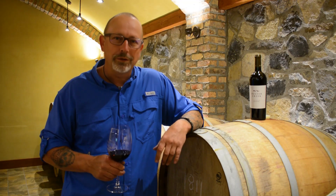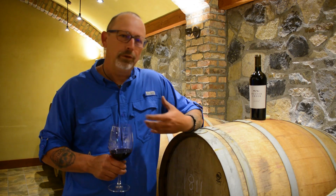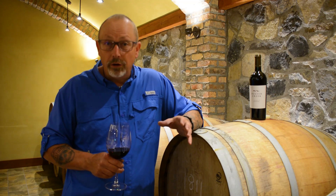Hey folks, Mark here. Thanks again for joining us for another virtual tasting on the Golden Mile Bench here at Hester Creek Estate Winery. We want to talk to you about something that's really special in our hearts, and that's the Garland.